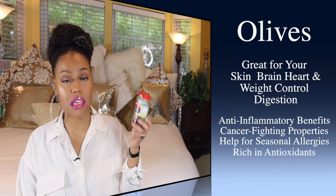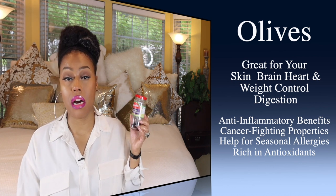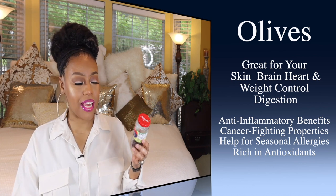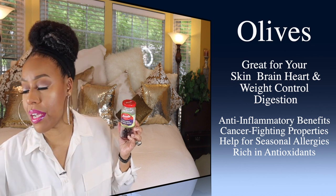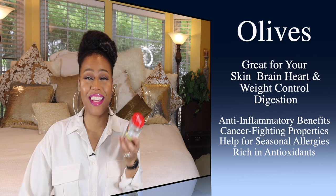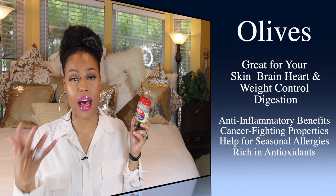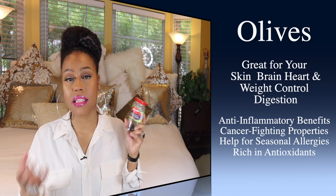The first one I want to talk about is olives. This is just a jar of olives I happen to have in my refrigerator — I have black olives and green olives. When I eat my olives, I like to pair them with little cherry tomatoes. Anytime I'm craving something salty, I just elect for these. Olives have a lot of antioxidants, really good for the skin, and they're going to provide a lot of protection. So if you pair this along with a good skincare routine, your skin will be set.